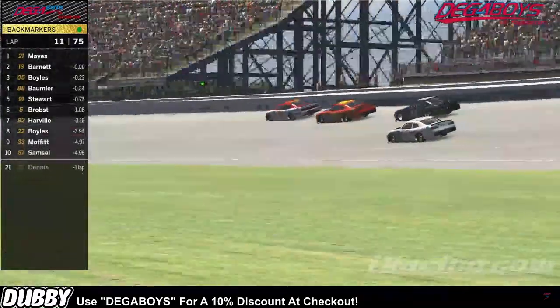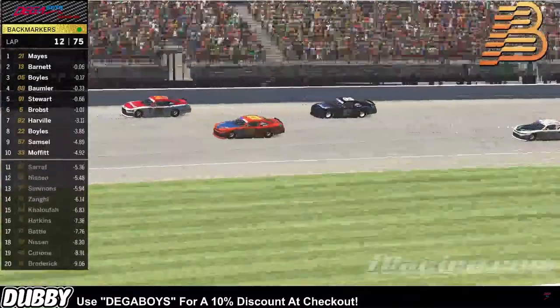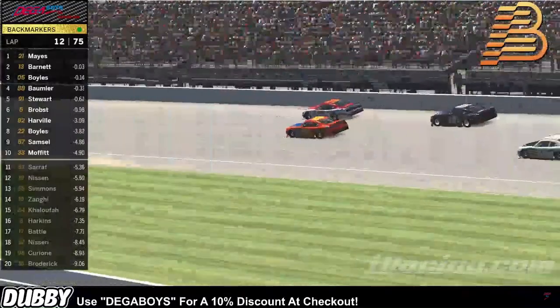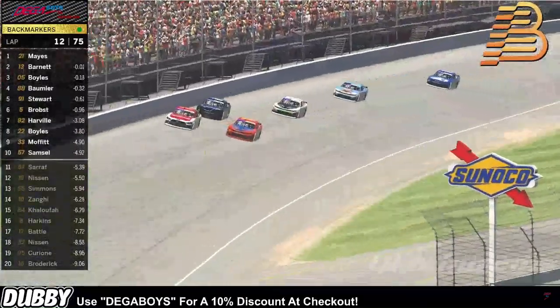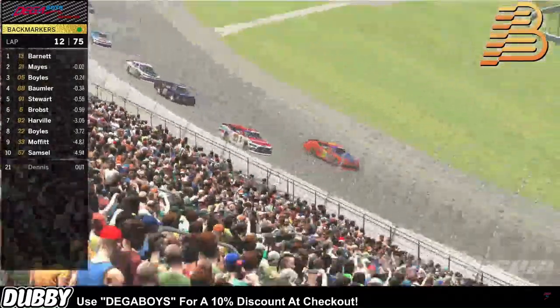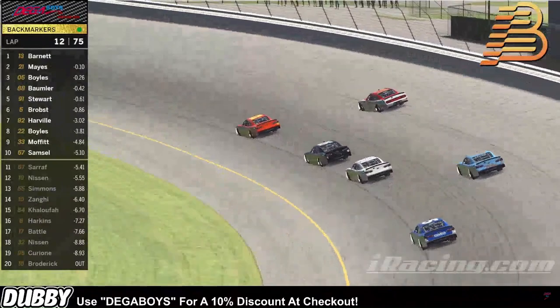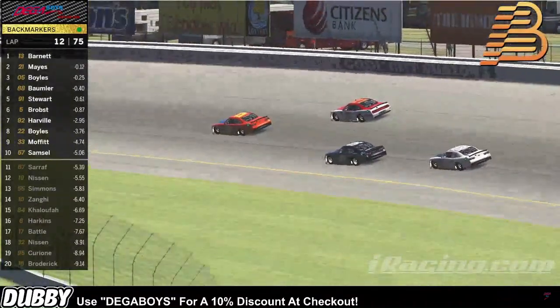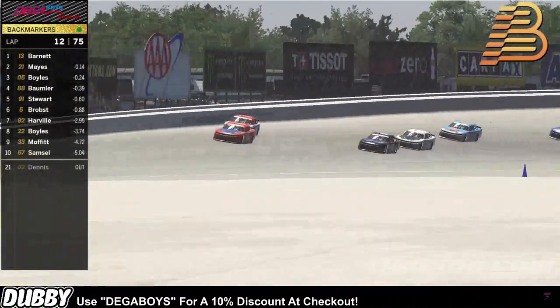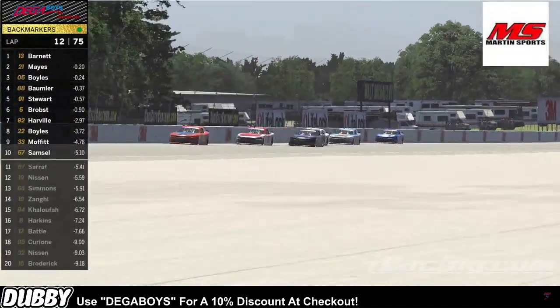Off of turn four the 13 gets up to the rear bumper of the 21. He's looking like he's gonna make a move coming down the front straightaway — and he's there, underneath the 21 car. Maybe a possible change for the lead coming into turn one as we're still side by side. The 13 goes to the bottom, the 21 to the outside trying to change up the lines. The 13 car clears the 21 as he gets sideways off of turn two. He saves it. Incredible.